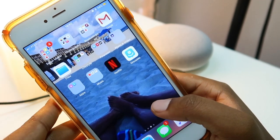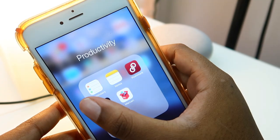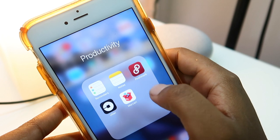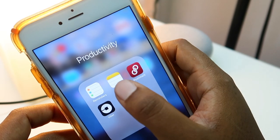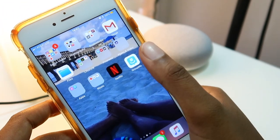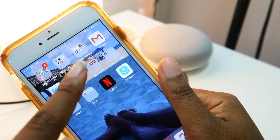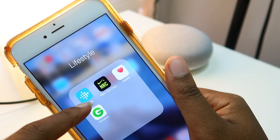Here is my Productivity folder. I have Reminders, which I don't use that much. My Notes app, which I use all the time — it's the one I use the most. Poshmark, Uber, and Mercari — I don't use those most of the time. Then Gmail and Files, where I keep extra pictures and stuff that I deleted.